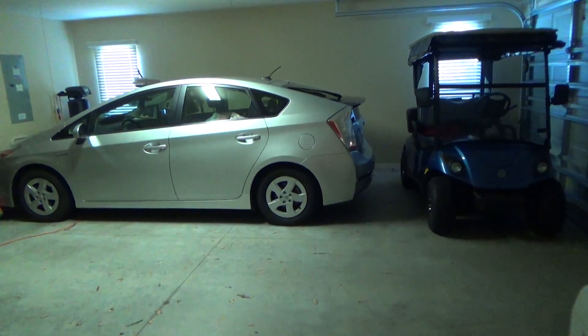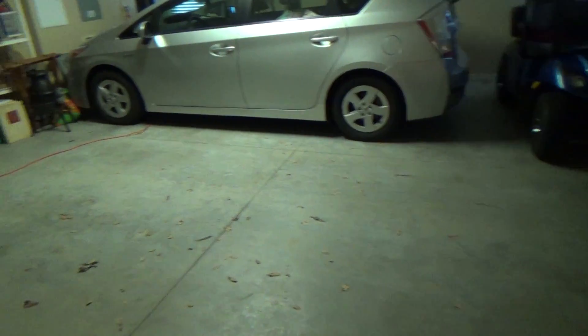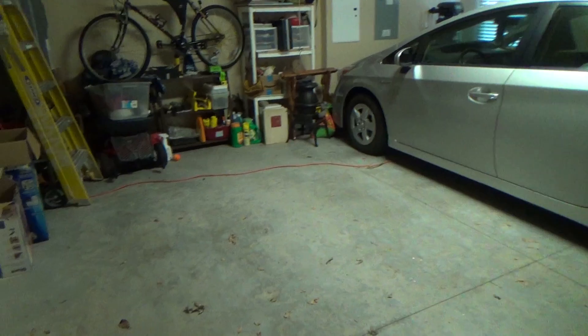I'll give you a shot of the garage here to show you what I was talking about. So there you have your little Prius, your golf cart, and then room for a second car right in this area.